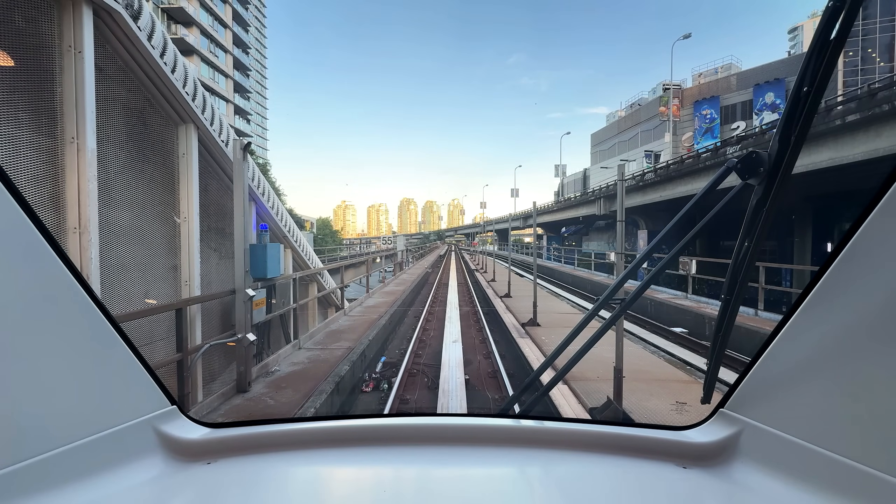Now first things first, let's address the big elephant in the room. So what are the Mark Vs, and why are these 235 new SkyTrain cars making such a big deal in Vancouver? Well simply put, the Mark Vs are the new signature model for the SkyTrain fleet. In late 2020, it was announced that TransLink would be purchasing a record-breaking 205 new SkyTrain cars in 41 sets to accomplish two things.